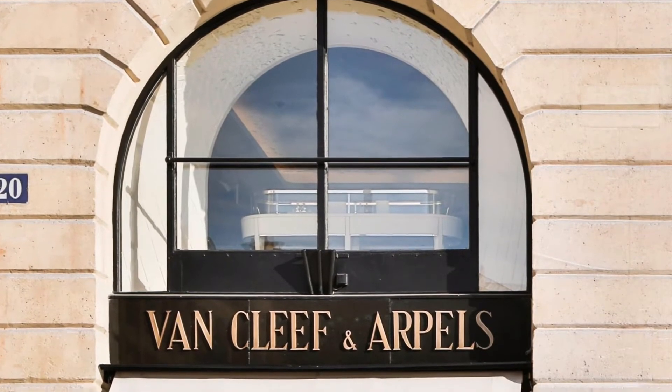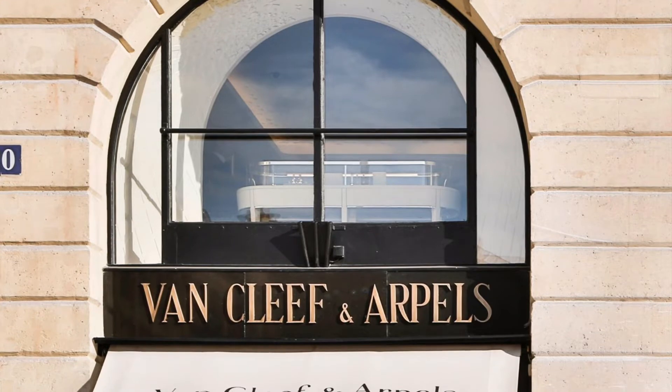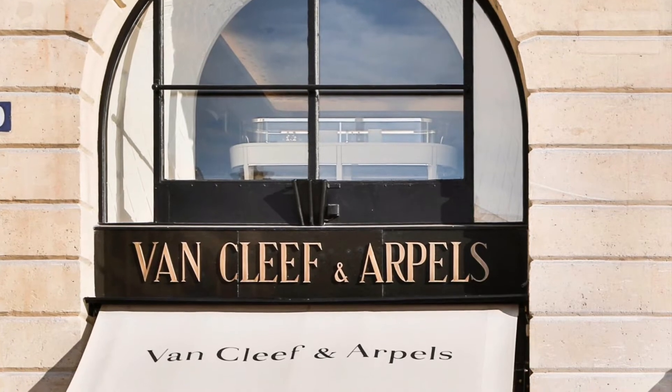If you're not familiar with Van Cleef & Arpels, it's a luxury jewelry brand from France that also has several perfume lines. They're a newer discovery for me — I first tried the brand last year, and I quickly fell in love with some of their scents.